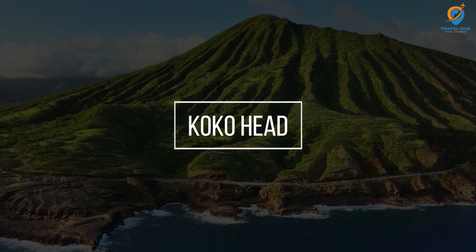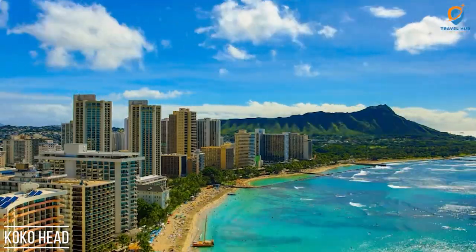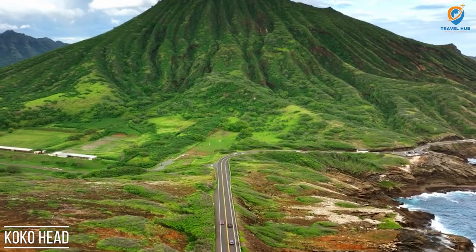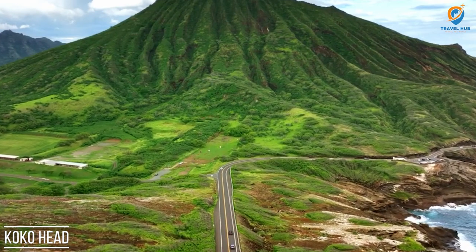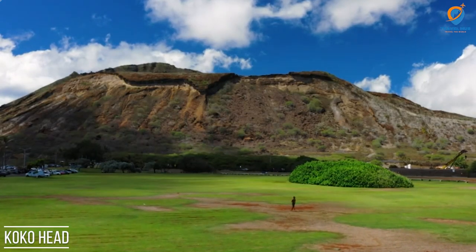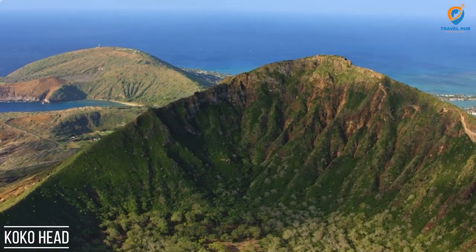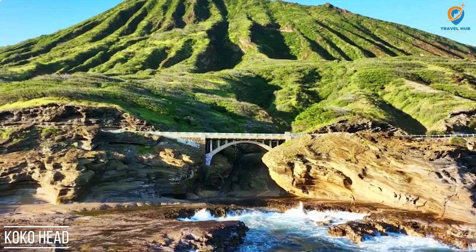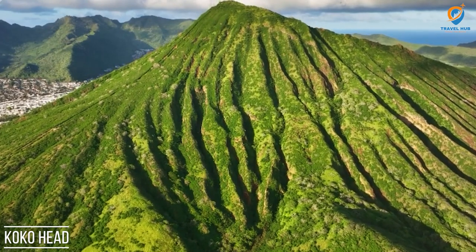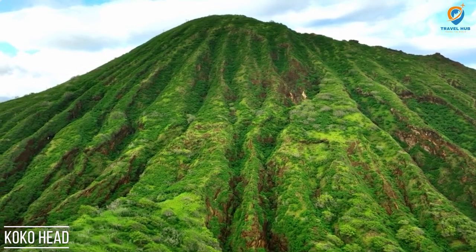Koko Head is a volcanic tuff cone located on the southeastern coast of Oahu, Hawaii. It is a popular hiking destination, offering adventurers a challenging and rewarding trek with breathtaking views. The hike up Koko Head involves ascending approximately 1,048 steps that were once part of a railway track used during World War II to transport military personnel and equipment to the lookout bunkers at the summit. The ascent is steep, making it a moderate to difficult hike, but the panoramic vistas of the Pacific Ocean, Hanauma Bay, and the surrounding landscapes make it all worthwhile. Sunrise and sunset hikes are especially popular as the views from the top are simply awe-inspiring.